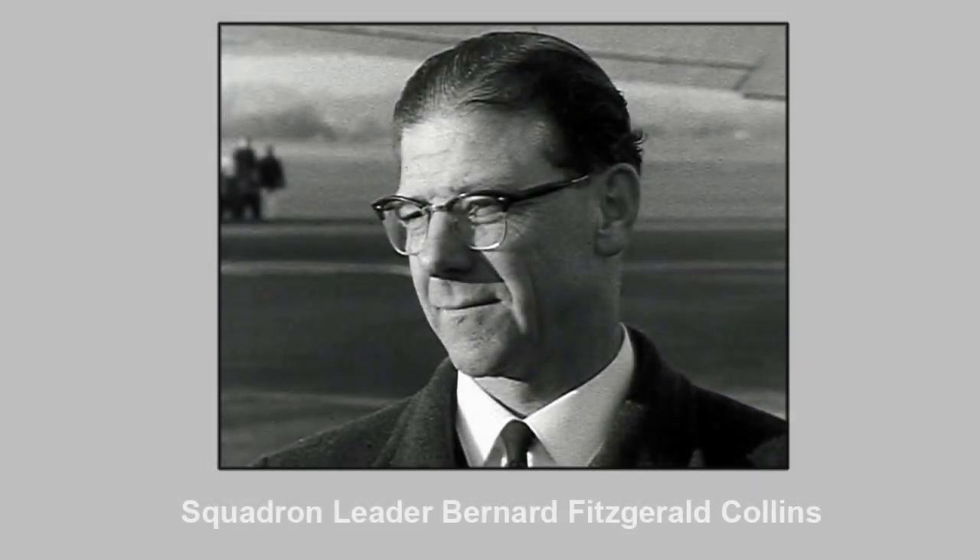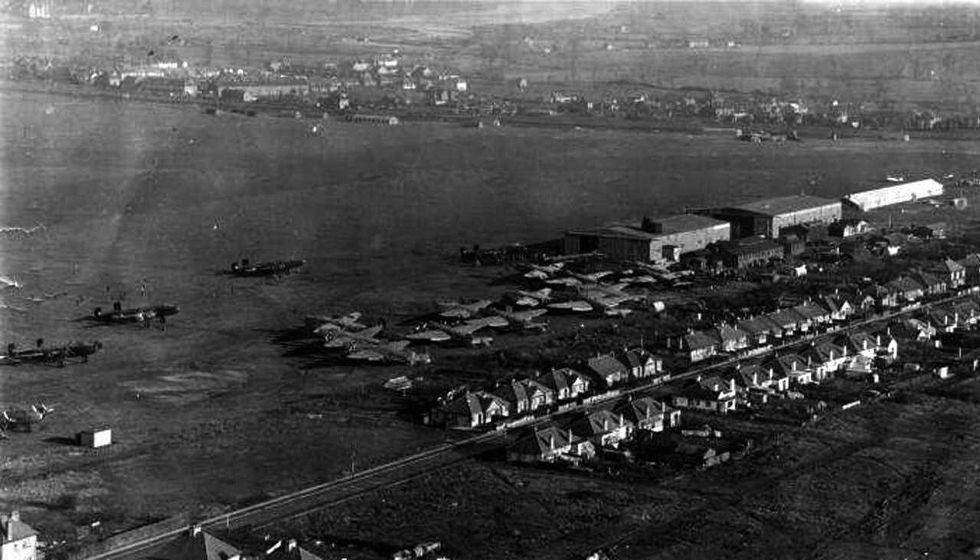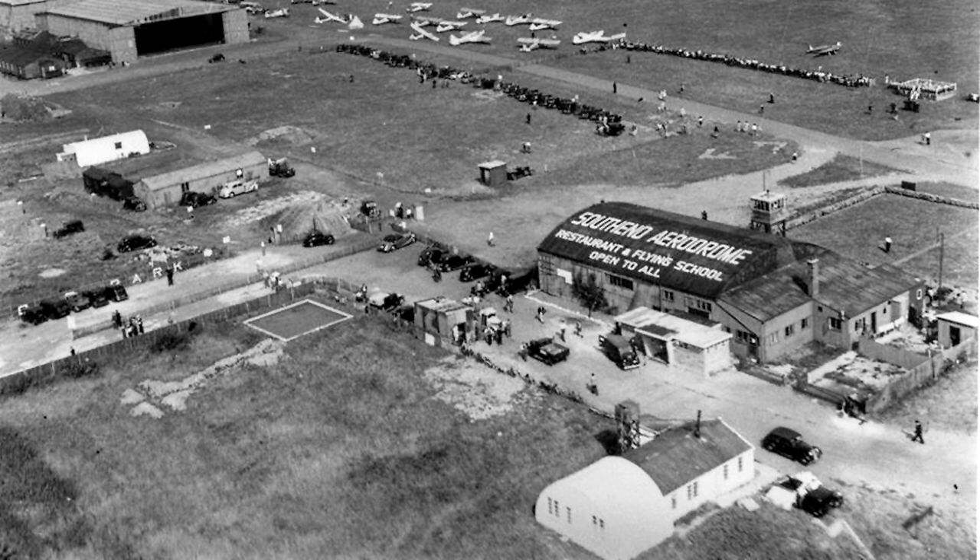In November 1946, Squadron Leader Bernard Fitzgerald Collins was appointed as manager of Southend Municipal Airport. He was given the enormous task of developing it into an airport with international potential, despite having a very limited budget and a shortage of materials. The airport's license was issued on 31 December, and the airport was officially opened for commercial air traffic on 1 January 1947.